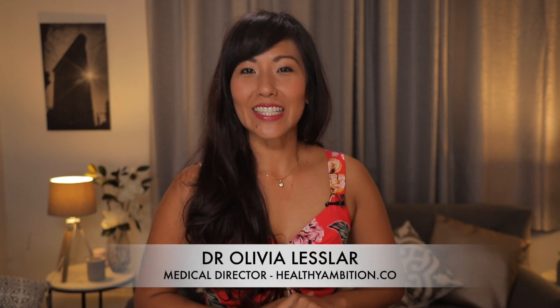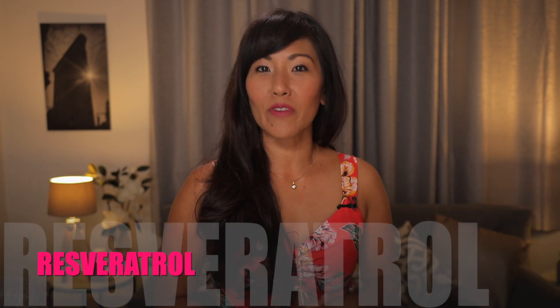Hi everyone, my name is Dr. Olivia Lesler. I'm the Medical Director for Healthy Ambition. Welcome — we're talking about resveratrol today.